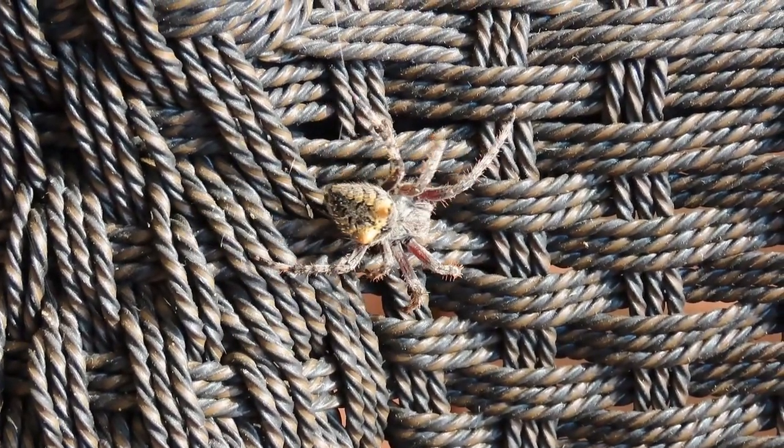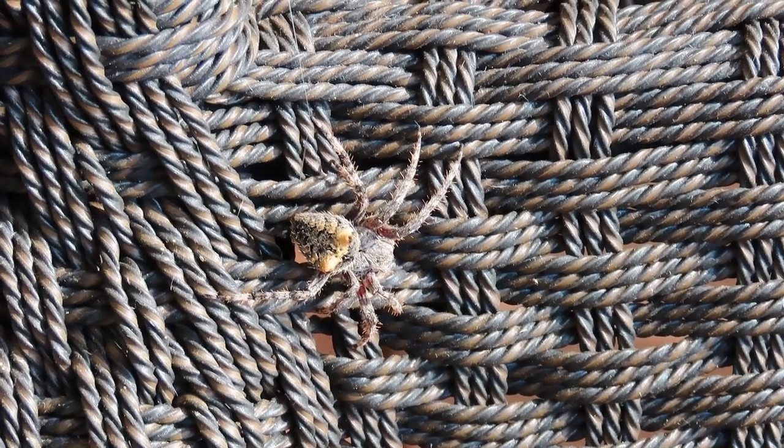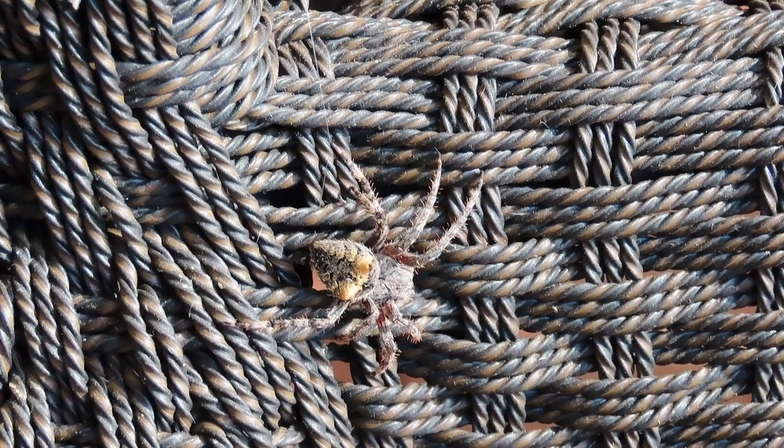I've heard of people holding these spiders but this one is clearly not into cuddling. They are of course beneficial and their bite is not particularly dangerous to humans — probably like a bee sting at most.